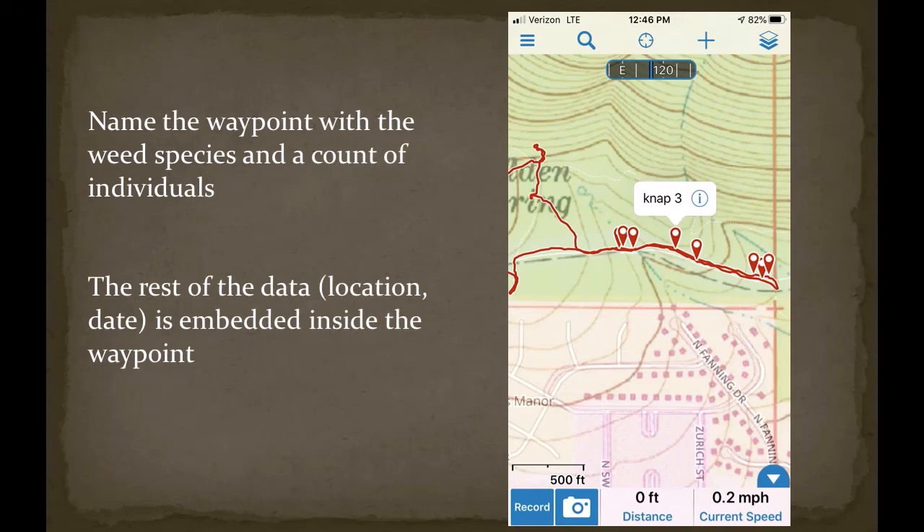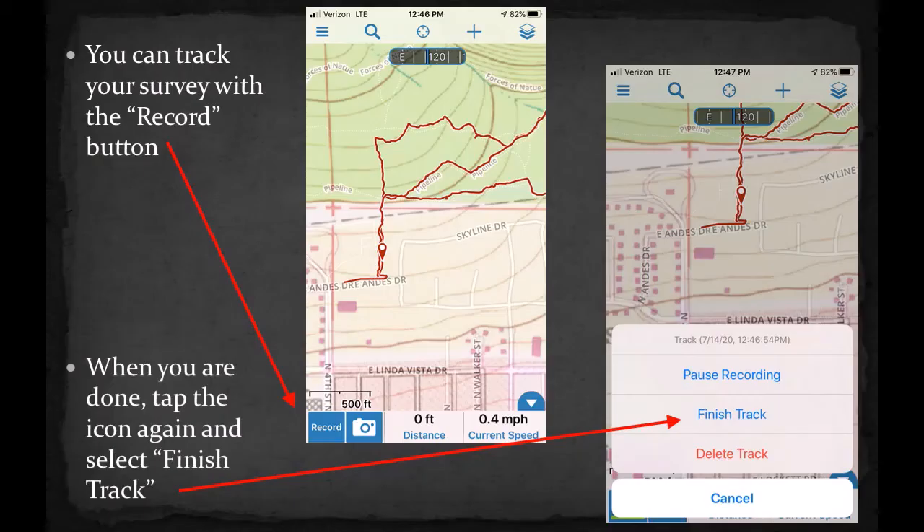Within the waypoint name, you can include the weed species and an estimate of how many occur at that location. For example, 'NAP 3' describes napweed with three plants found. While surveying, you can record your movement with tracks. The record button is near the bottom of your screen, and once pressed it will create a red line of where you walk. You can take waypoints as you go and the record function will continue running in the background. When you are finished, tap the icon again and select Finish Track — the track is now saved.